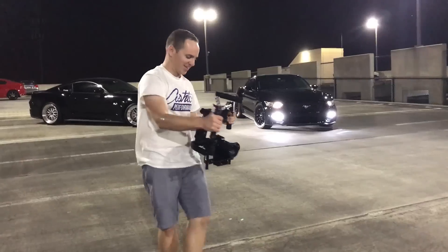Finally the Ronin is set up, we got the cars chilling, and we're going to do some shots. Here we go.